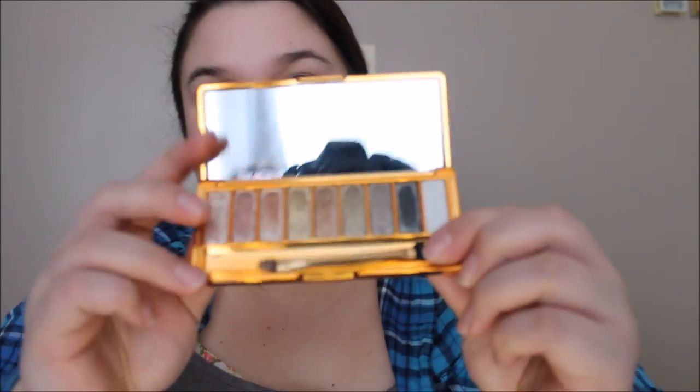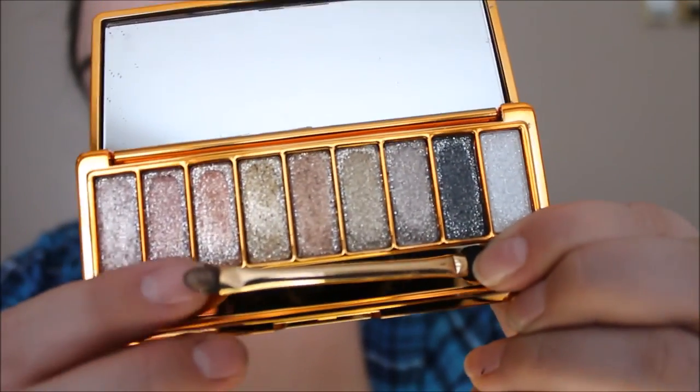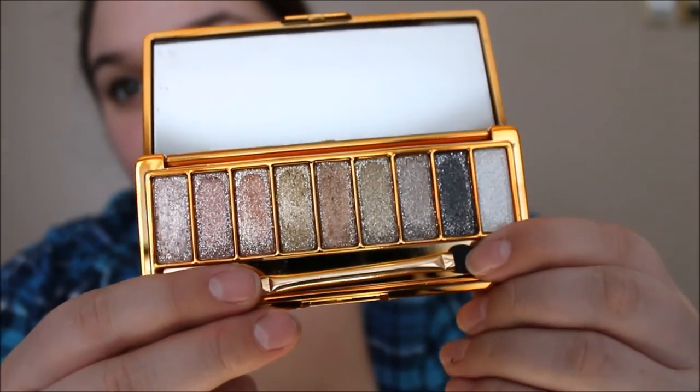I also got some nail art brushes from Amazon — they come in a pack of 12 and I'm pretty excited to use them. Then I have this palette I've been waiting forever for — the Dazzle Bright six-color eyeshadow palette. It's very pretty and very small. The colors are very sparkly — like very, very sparkly. I wasn't expecting the palette to be this small but it is very pretty and I'm excited to use it. That was everything I bought from Amazon.